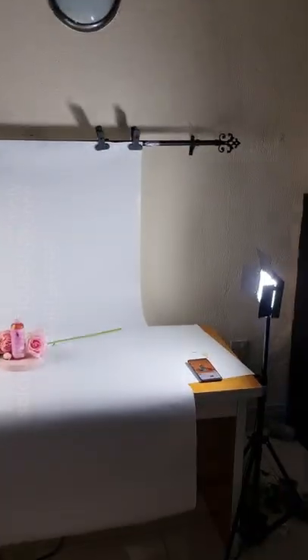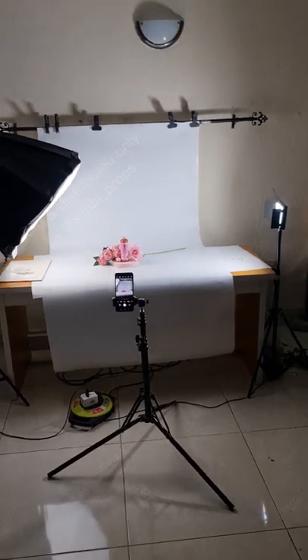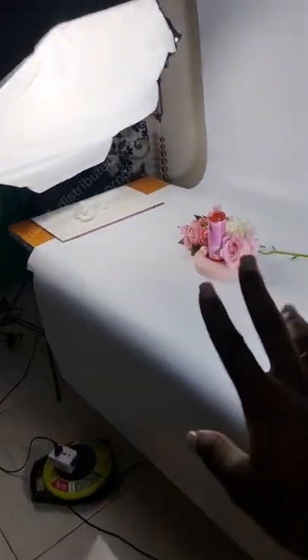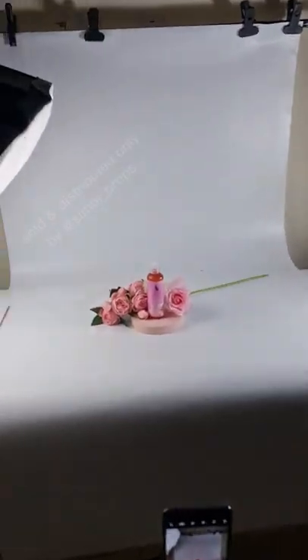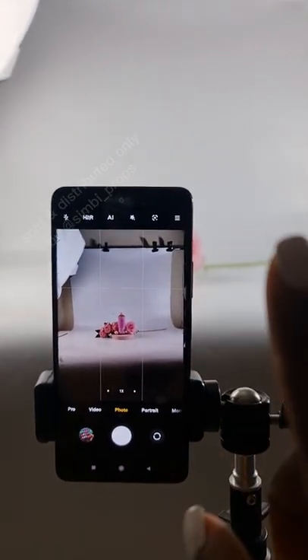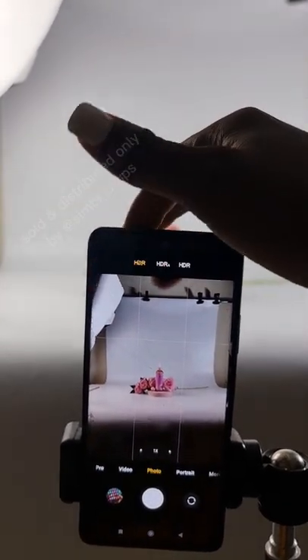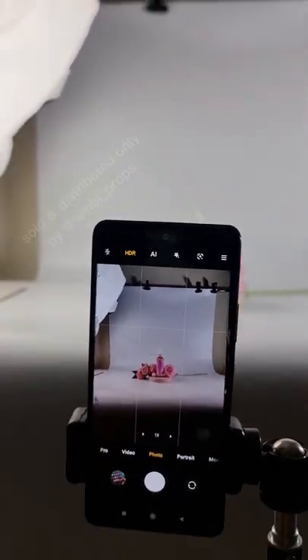Now that everything is set — two lights on the side, the softbox with four bulbs and an LED light — I set my phone on the tripod. I have my phone on the tripod with the light settings sorted. It's important to give distance between your tripod and your product — don't be too close or you won't get the right angle. Now let's set the camera settings: first, turn on HDR. On my phone it's right here; on some phones it's inside the settings. I've turned on HDR. The second setting is the ratio.